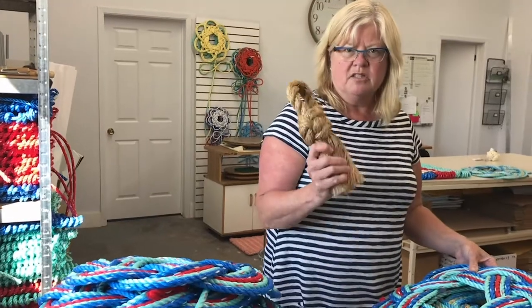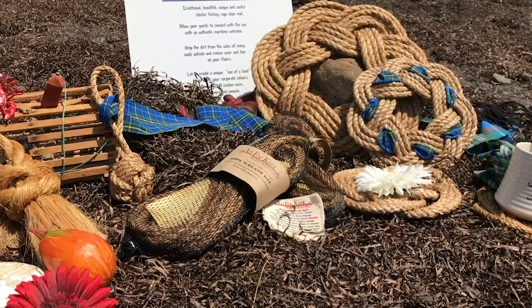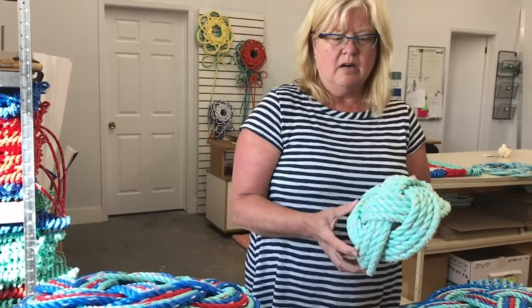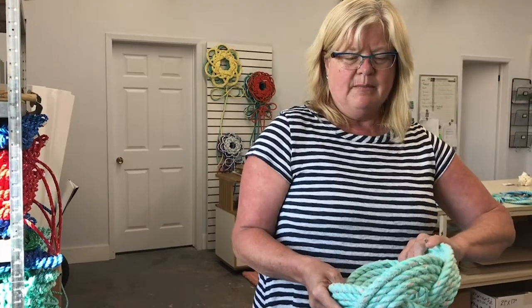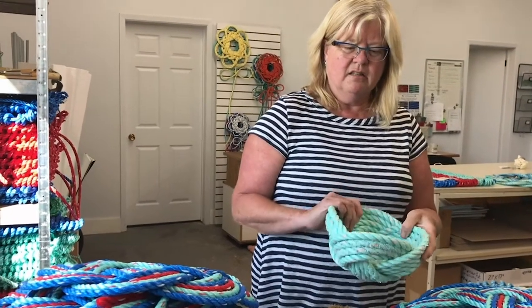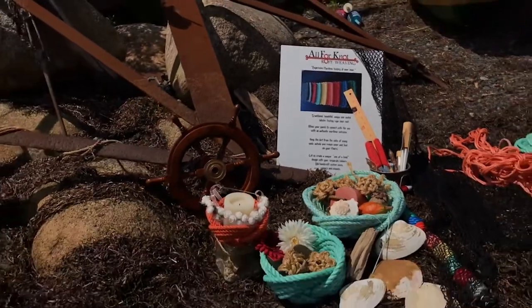For other products, we use top quality grade Manila — the strongest plant fiber growing in the world. In our Castaway designs, we use reclaimed lobster fishing float rope, which has a nice rustic quality to it and also repels insects.